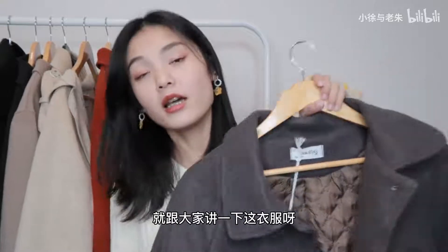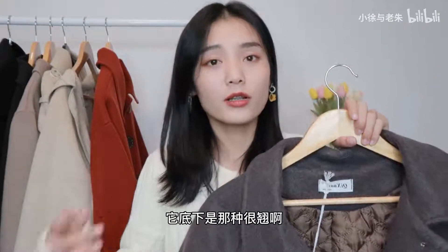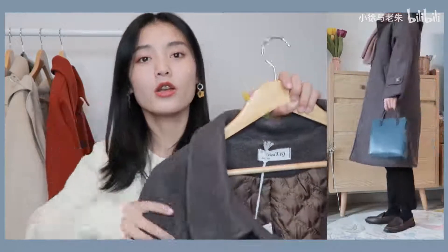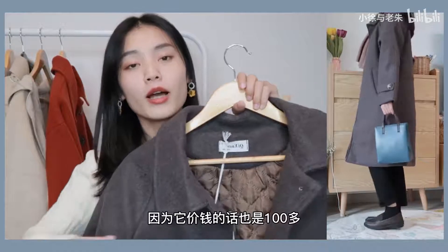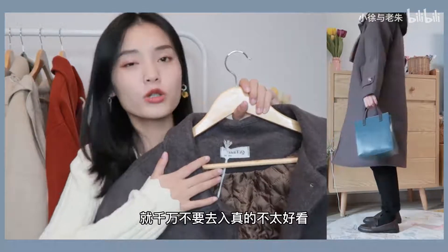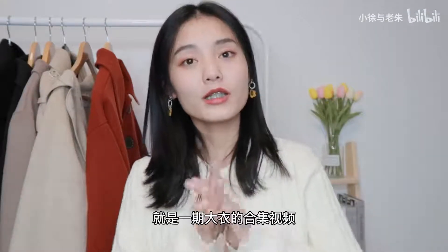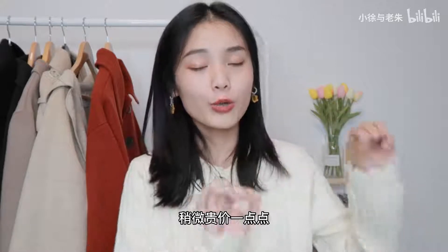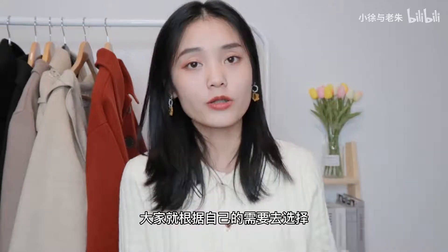因为里面是夹棉的款式，这件衣服比较便宜，才花了一百多块钱，总体质量还挺不错的，目前没有起球。第十件是我昨天收到的一件大衣，从上身图就能看出来真的很没有质感，底下那种很翘，看起来很廉价。面料也不太舒服，价钱也是一百多，所以如果大家有看上这件衣服的话千万不要去买，真的不好看，没有质感。